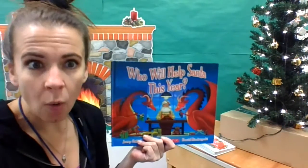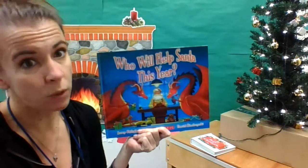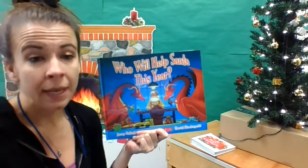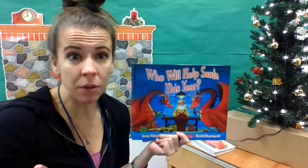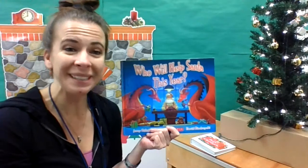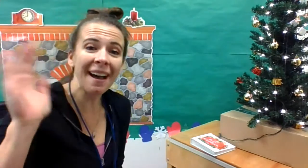The end! Wow, another great book by Jerry Pallotta. I really do love his series that talks about who will help. Thank you, kids — I hope you enjoyed the Christmas books. We're almost done with all our Christmas books, so tune in and you may see more. Until then, keep on working hard and I'll see you next time. Bye!